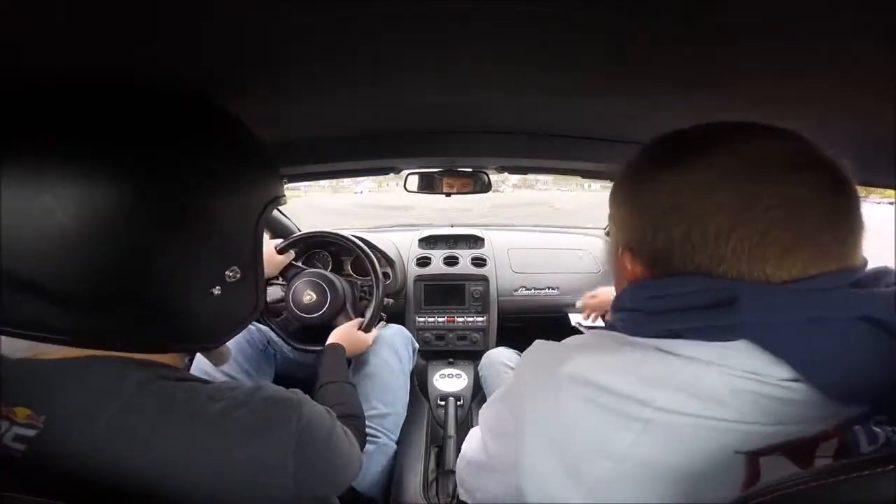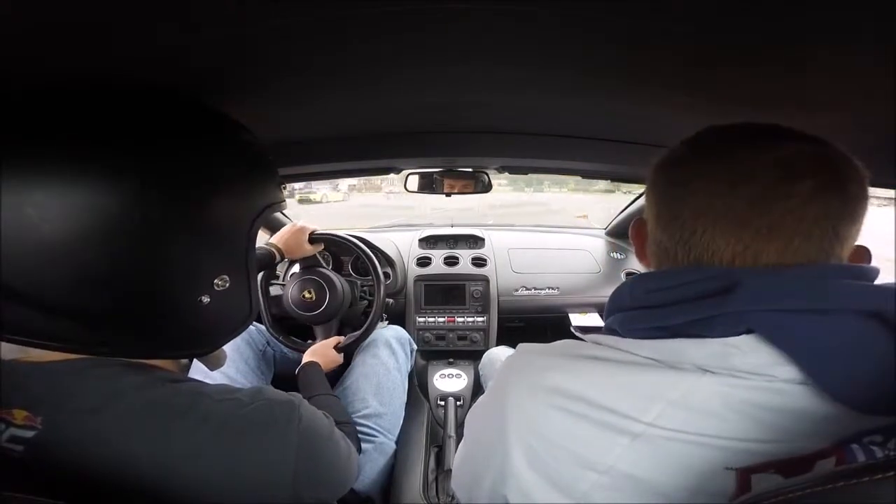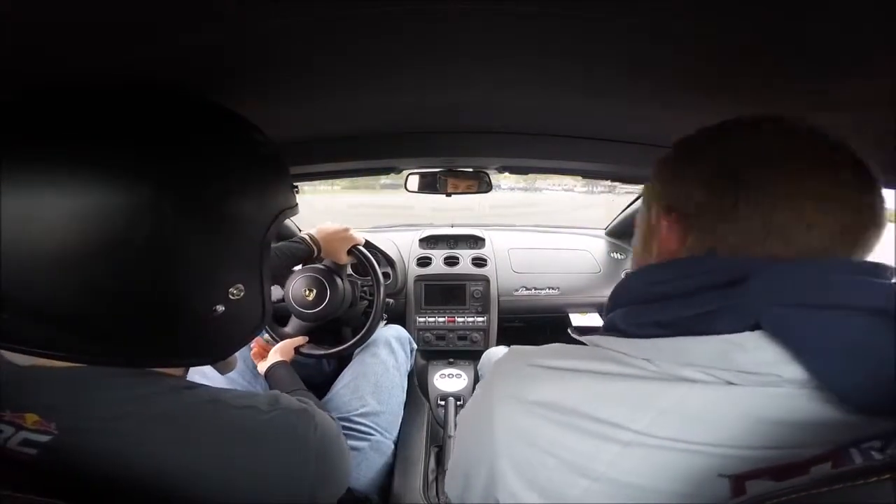Oh, that's great. That's your first lap stop.